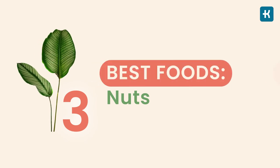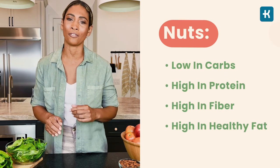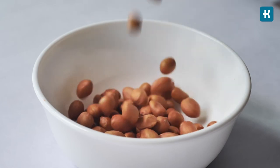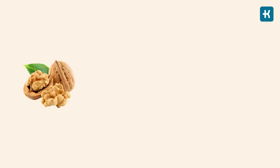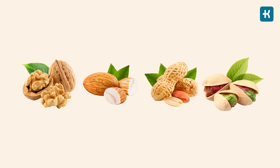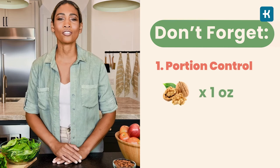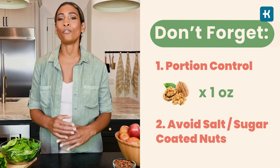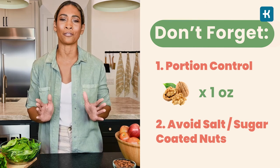The third best food for diabetes is nuts — a satisfying, diabetes-friendly snack. They are low in carbs, high in protein, fiber, and healthy fat, and they create a great feeling of fullness to help manage food cravings. Best options include walnuts, almonds, peanuts, and pistachios. Two things to be aware of: nuts are high in calories, so portion control is key — experts suggest one ounce per serving. Also, avoid nuts coated in salt or sugar; opt for dry roasted or raw nuts instead.